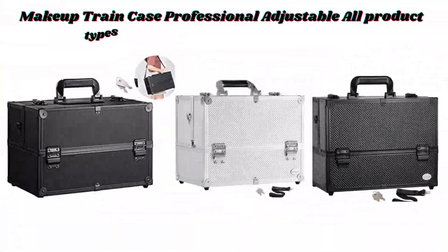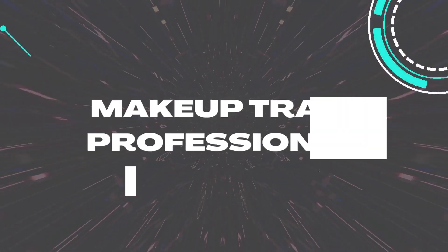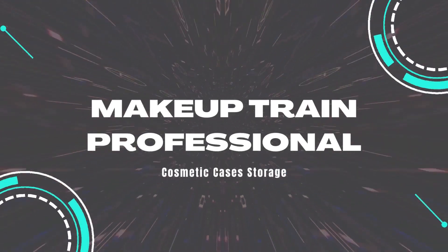Makeup Train Case Professional Adjustable — all product types and sizes are available on Amazon.com. Number 3: Makeup Train Professional Cosmetic Cases Storage.